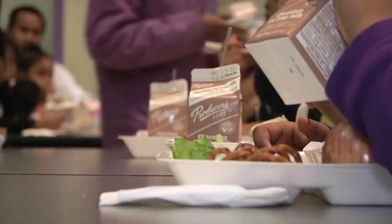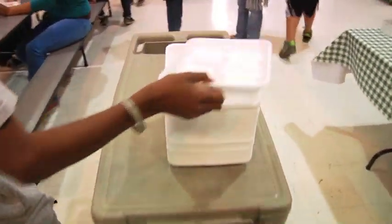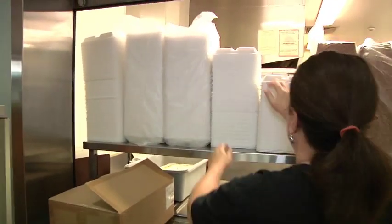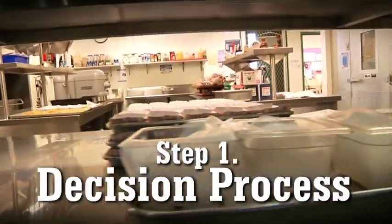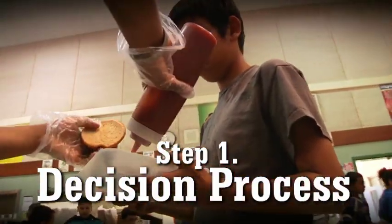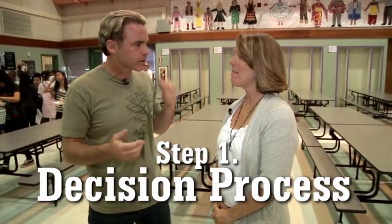Mrs. Rodriguez, we have a four-step process to recycling trays here at Westwood Elementary. Let's take people through the four steps. Step one: the decision process. What condiments do I want? Where am I going to put them? How am I going to go about eating my lunch today? Decisions. That plays a big role in this whole recycling — it actually makes it easier if you make good decisions.